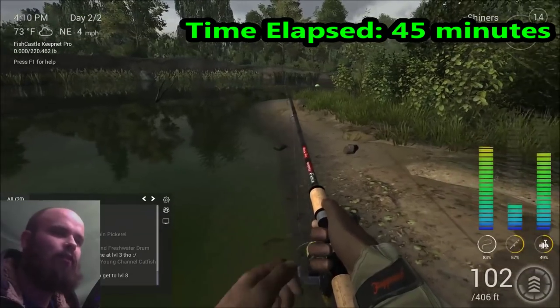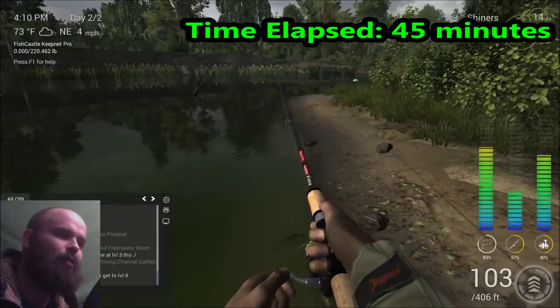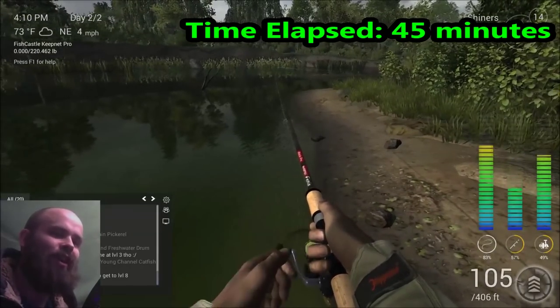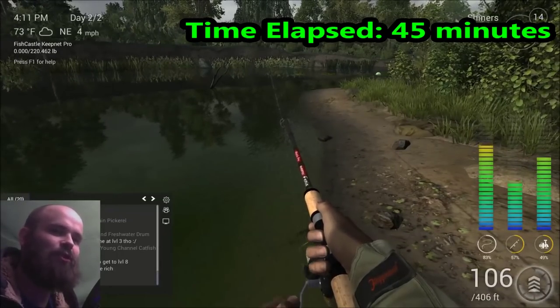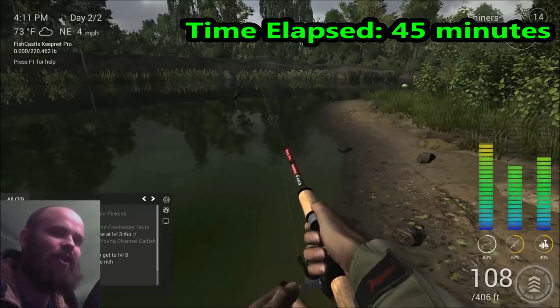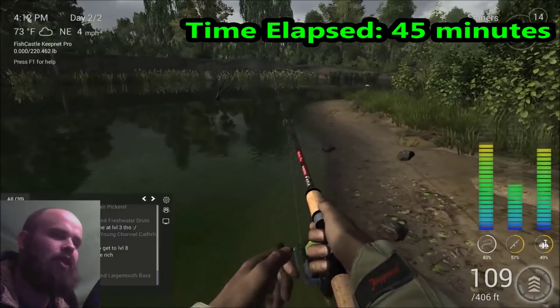I've seen guys on the forums talk about how they put a weight on their mouse when they're catching a gar, and they go eat a pizza or make a sandwich, go do something else, and they come back and it's still spooling — still coming in, still going out. Definitely the most challenging fish I've encountered yet.